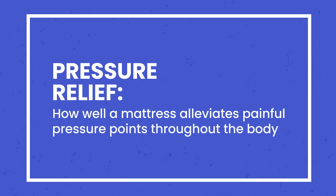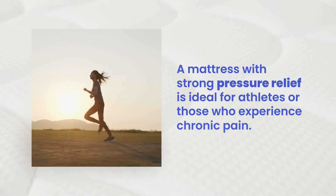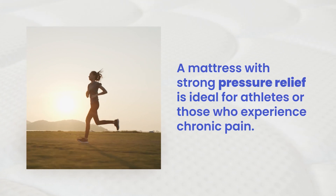Pressure relief refers to how mattresses alleviate painful pressure points throughout the body. A mattress with strong pressure relief may be ideal for athletes, those who work in physically demanding jobs, and those who experience chronic pain.